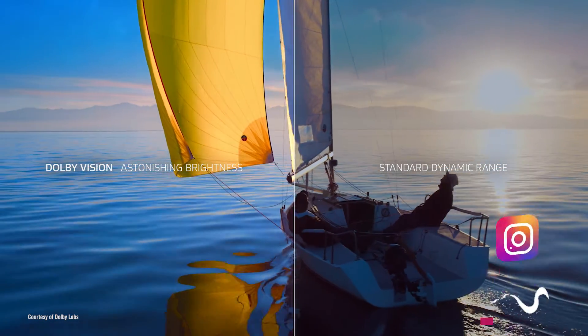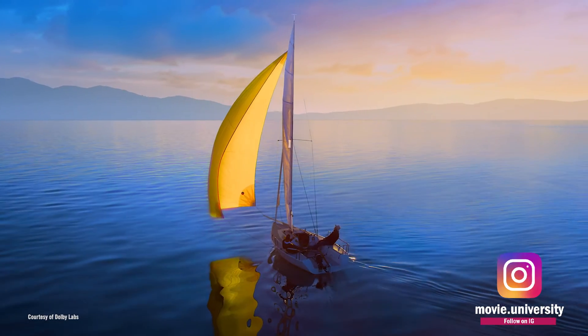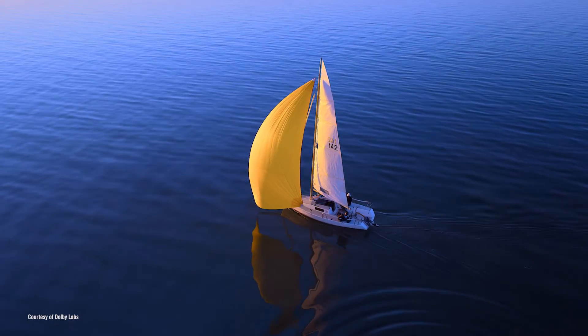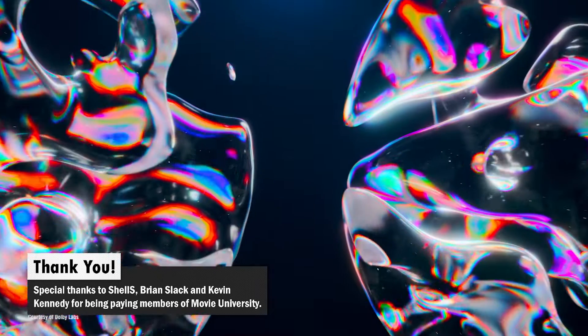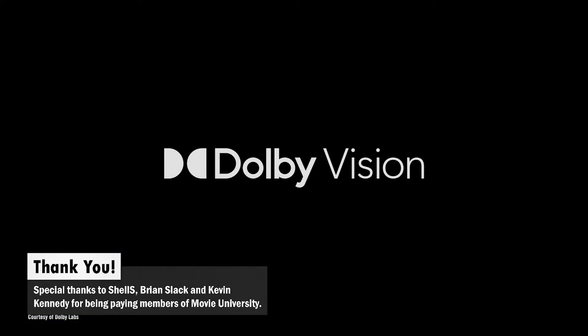Dolby Vision has been around for a few years now. The brightness and contrast the HDR format is able to provide is considered the industry standard. However, the brightest whites and darkest blacks shown on your TV panels can still be lost by a constant enemy in your environment: ambient light.